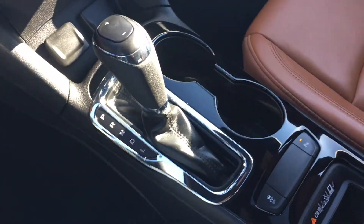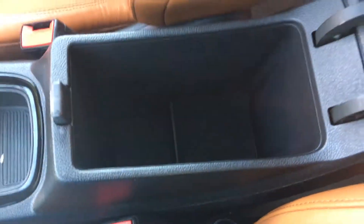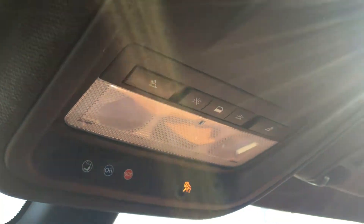There's a wireless charging port and in your center console quite a bit of storage space. Over to the glove box, inside is the owner's manual if you have any further questions about your Cruze. Up above you have the OnStar buttons if you want to subscribe to OnStar — great for roadside assistance — and you also get to enjoy the wonderful sunroof in the summertime.